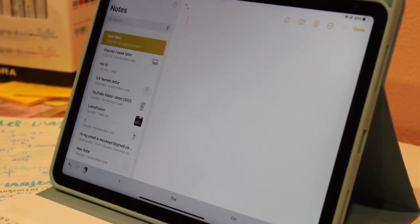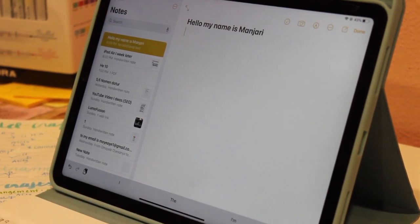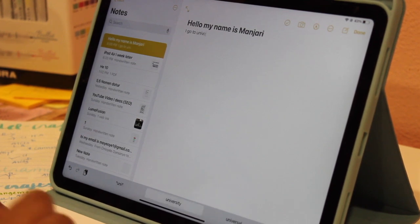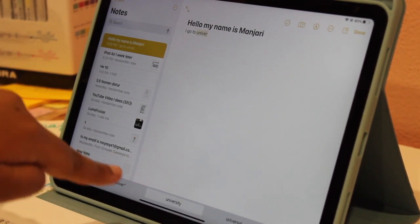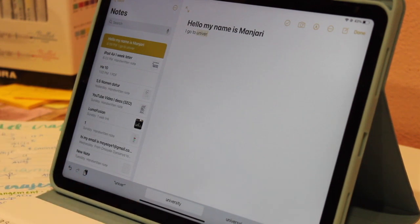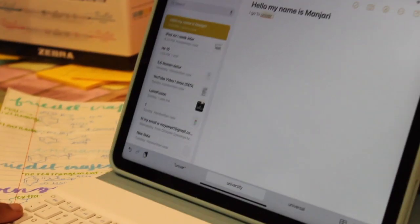My last main complaint is that I was trying to use Shortcuts to my advantage — though I might be expecting too much. I wanted the option to press the Tab key on the keyboard to accept an autocorrect suggestion while typing, but I couldn't find a way to do this in Shortcuts. I hope I can find a way in the future, because it's one of the biggest things that would personally help me.